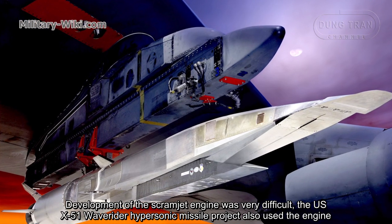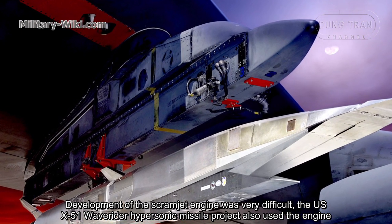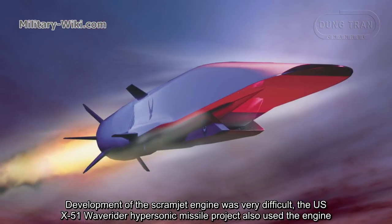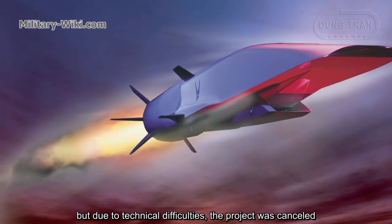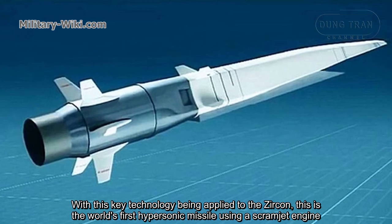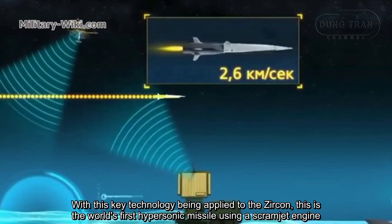The development of the scramjet engine was very difficult. The US X-51 WaveRider hypersonic missile project also used this engine type, but due to technical difficulties, the project was cancelled. With this key technology successfully applied to the Zircon, it is considered the world's first hypersonic missile using a scramjet engine.